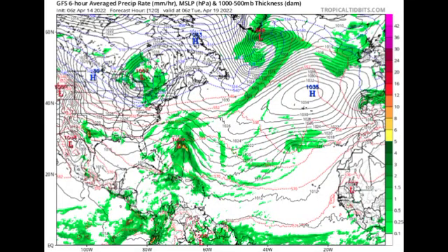Heading into Tuesday, April 19th, we're seeing a bit more rotation with this system and a minimum pressure of about 1009 millibars — below 1013 — so this could possibly intensify into a weak tropical cyclone. A lot of precipitation would happen prior to this, affecting sections of the Caribbean including Hispaniola, Puerto Rico, the Virgin Islands, the Lesser Antilles, and possibly the Turks and Caicos Islands.